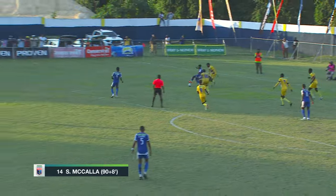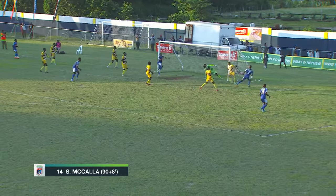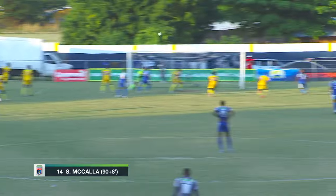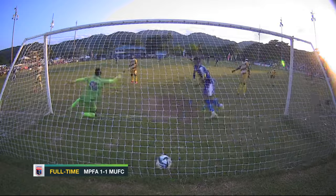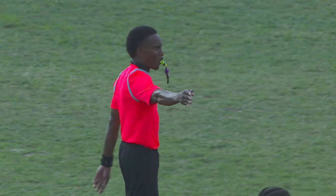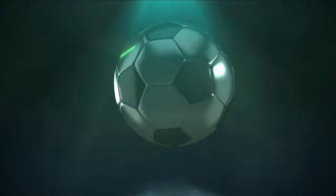They just didn't give up — they kept coming. Mount Pleasant's Devante Campbell coming on as a substitute, twisting and turning. Shanda James with the assist, Sule McCullough with his fourth goal of the season in the eighth minute of stoppage time, and Mount Pleasant earn a point. Shanda James — intelligent ball across the area, questions of offside — no offside — and it's one all after 90 minutes. Tyrone Robinson seen running off; a big point for the champions.